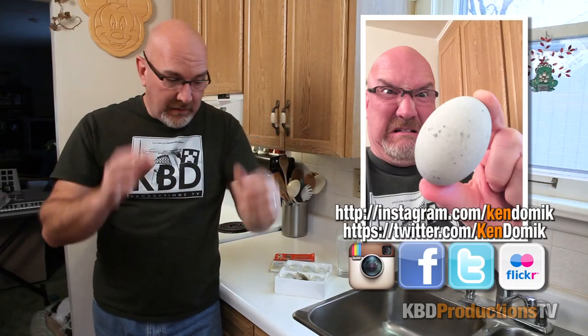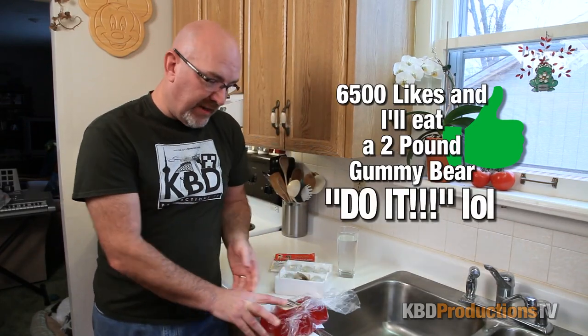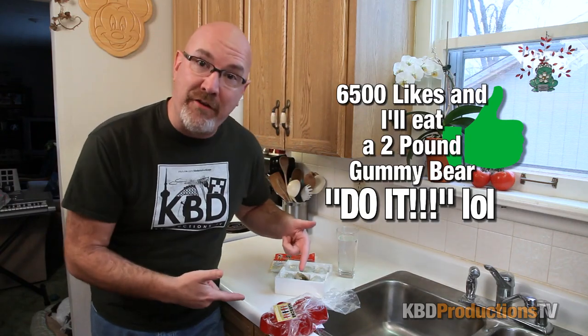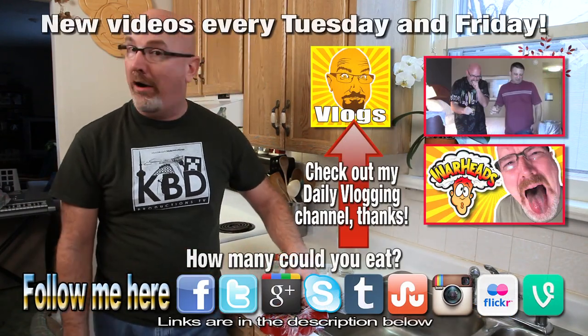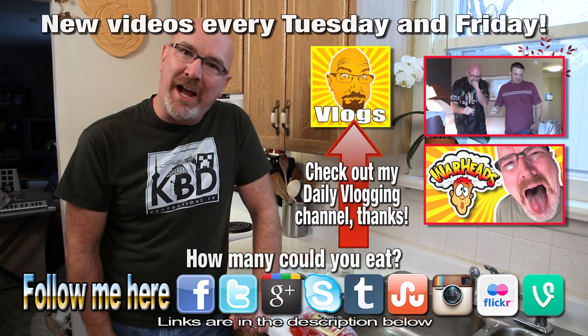Ladies and gentlemen, that is an absolute fail. If you want to get a good look at the tears — I am just rolling tears out. That was pretty much the worst thing; I'd rather do anything hot than ever attempt that again. I'll see if I can get a few of my friends to try it and videotape their reaction. Thanks for watching guys — don't forget, if you want to see me do the two pound gummy bear, I need 6,500 thumbs up. I'll come back next week or the week after and try to nail this bear — just for you, as long as it doesn't taste like preserved duck eggs. Talk to you guys later, have a good day, bye!